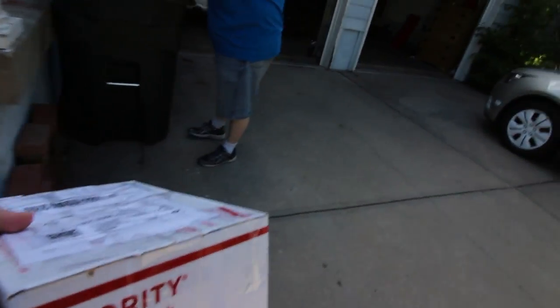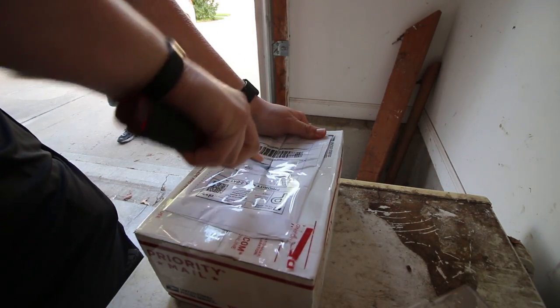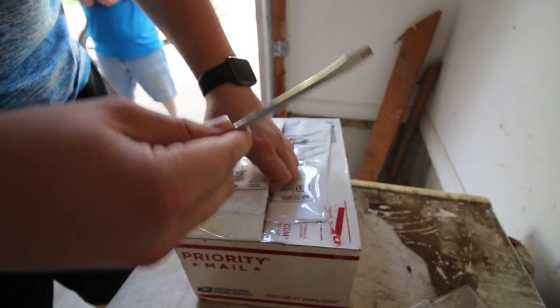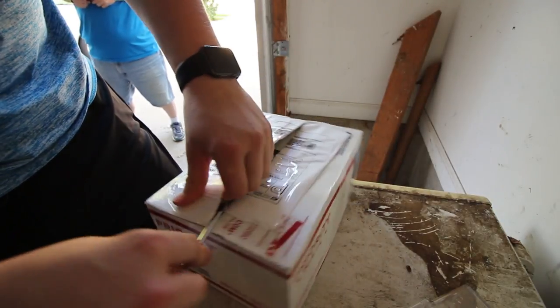The boys are here, it's time. Are you ready to rumble? I'm gonna go grab a knife. What's up, boy? You ready to see what the surprise is? I do open my boxes up with a flathead screwdriver, but it's only because I couldn't find a knife.